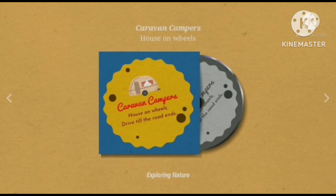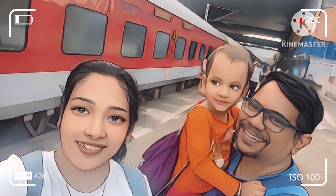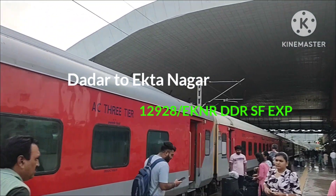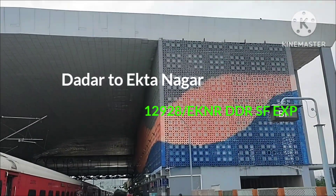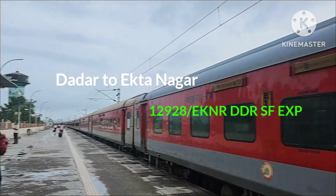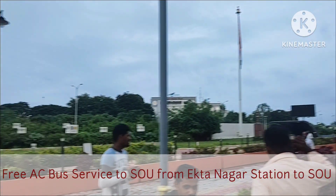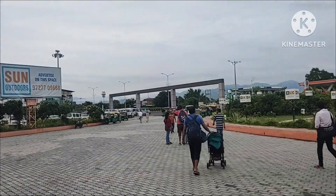Hello guys, welcome to our channel Caravan Campus. Today's video is going to be our trip to the Statue of Unity, Ekta Nagar. In this video I'll be covering the stay we had at the Royal Heritage Tent Resort. About our journey — it was a night journey. We took the Dadar Ekta Nagar Superfast Express, which started around 11:50 PM exactly on time and reached at 7:30 AM at Ekta Nagar railway station.